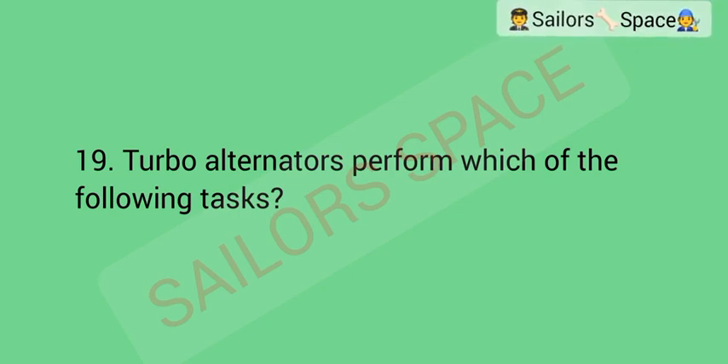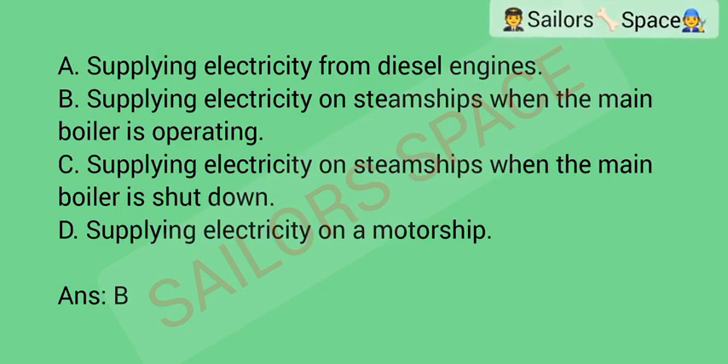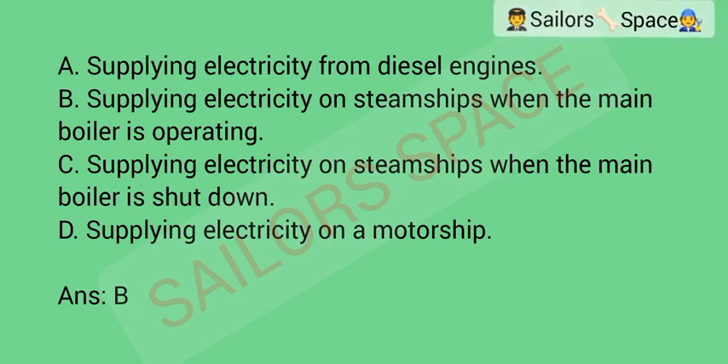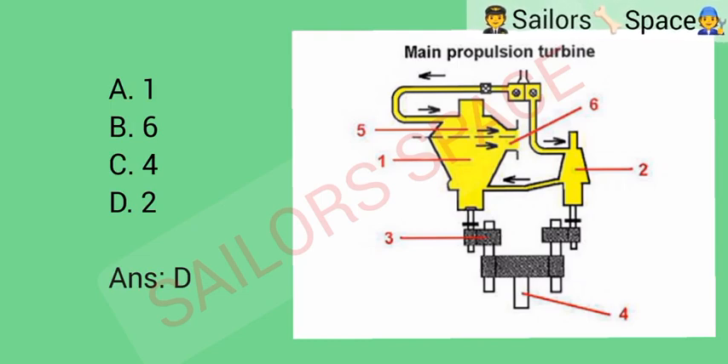Turbo alternators perform which of the following tasks? Option A: supply electricity from diesel engines. Option B: supply electricity on steam ships when the main boiler is operating. Option C: supply electricity on steam ships when the main boiler is shut down. Option D: supply electricity on a motor ship. Answer: Option B — supply electricity on steam ships when the main boiler is operating.